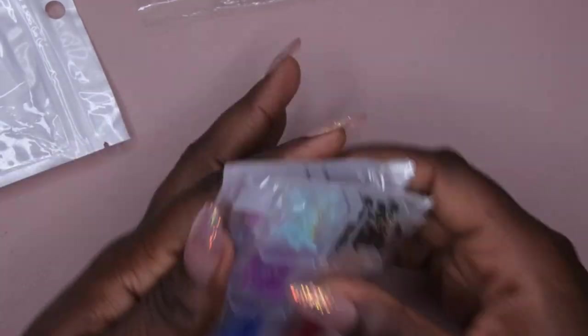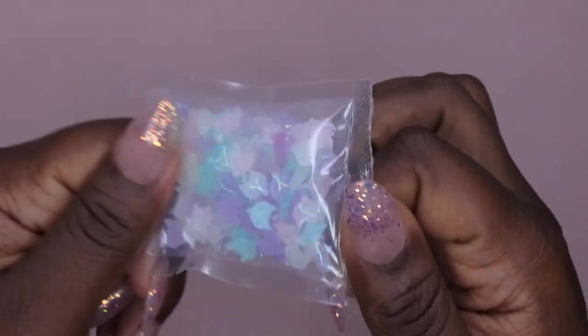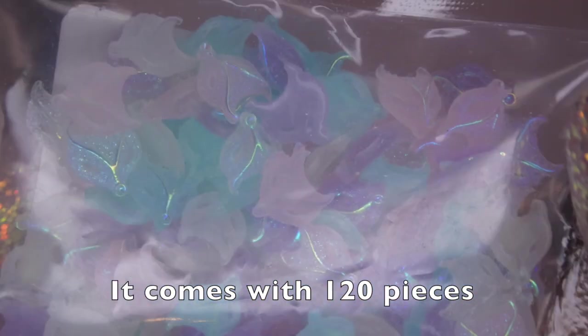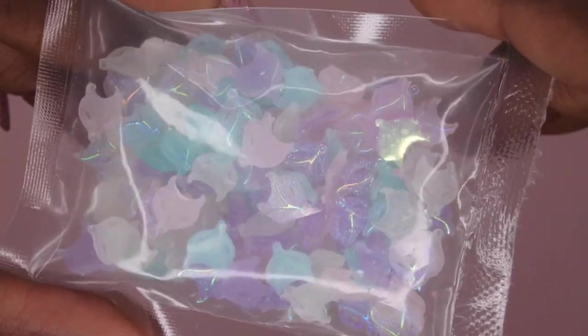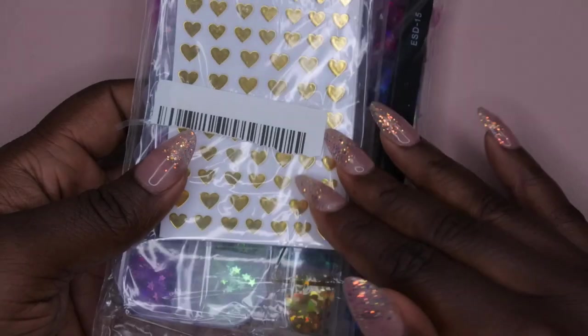These are some fox head nail charms that I picked up for about six or seven dollars, and the best part — they actually glow in the dark! I was really excited about that. The glow is really cool and amazing. They come in different colors: pink, light blue, lavender/purple, and clear. These are going to be really fun to work with.